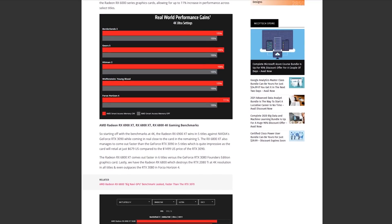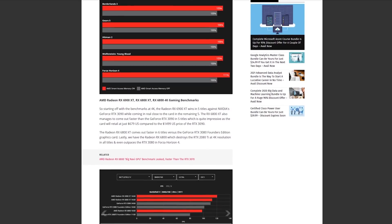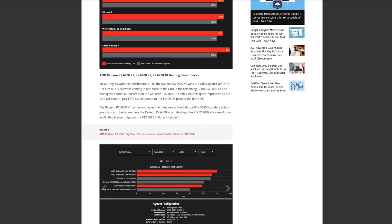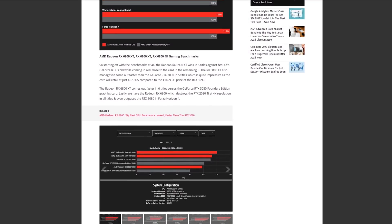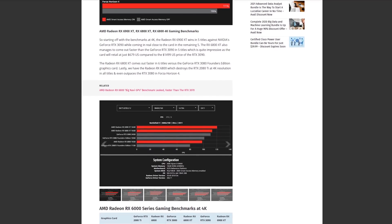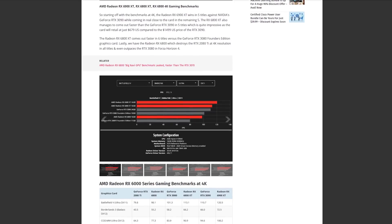Even if you're not interested in this level of performance at these price points, you have to imagine it's going to have an effect on the entire rest of the market — including used GPU prices and the kinds of deals you can get.